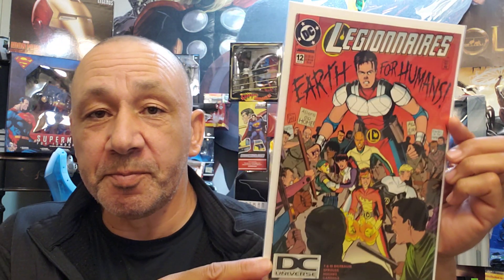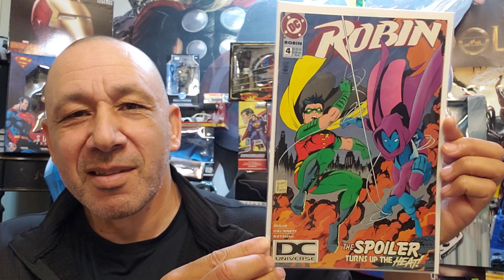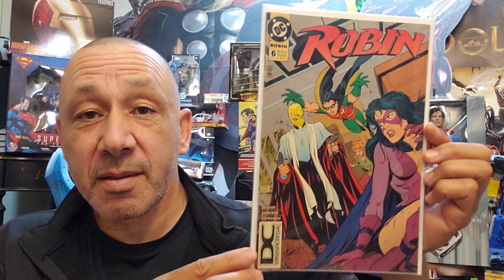Here we go with Legionnaires No. 12. Got a dry voice or something — it's a little warm in here. Here we go, Robin No. 4. And Robin No. 6. I read that Robin No. 15 is a rare one — some of them are more rare than others. They printed up more of some of them.